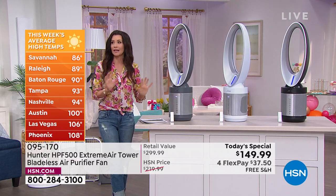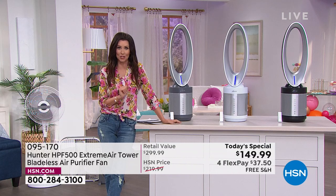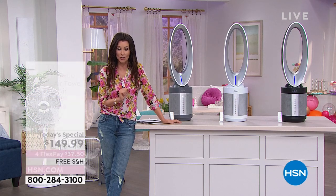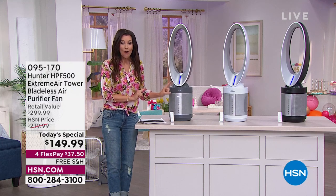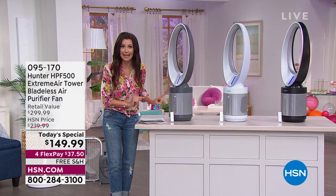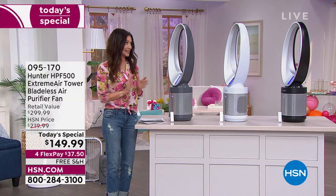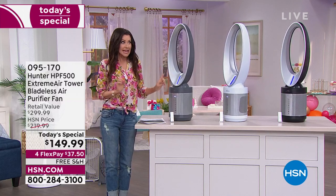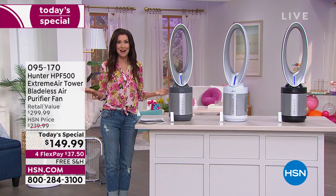I went back and forth with a couple of different people with emails about the price on this today's special. You've got to get this before everybody wakes up. This is on Hunter's website right now for $349.99. Not only do we have the lowest price ever, it's $149.99 right now and we're shipping it to you for free.